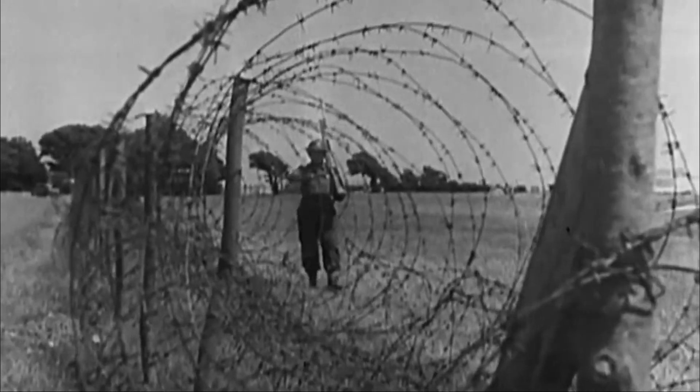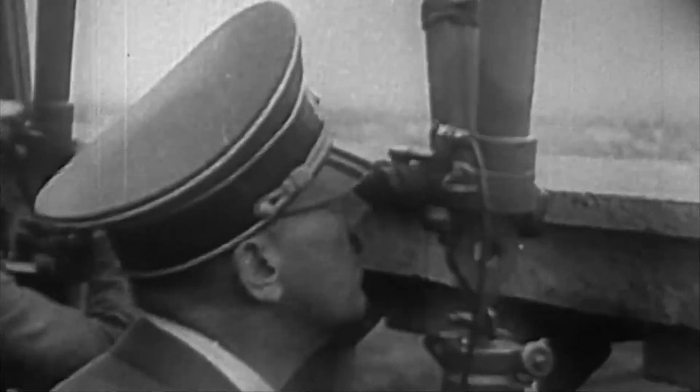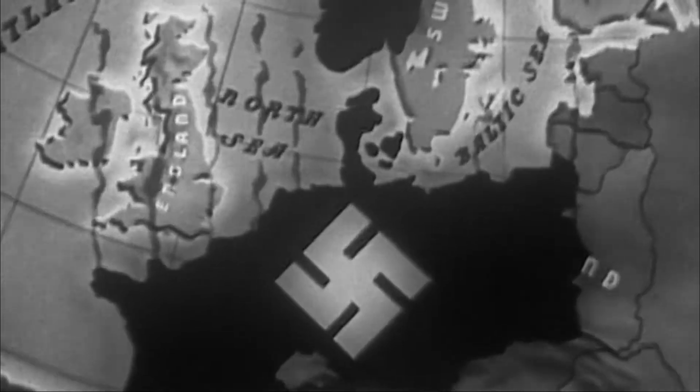It's the summer of 1940 and Britain is fighting for its very survival. The Nazi invaders have steamrolled their way across Europe. With France in German hands, Adolf Hitler prepares for the invasion of the British Isles. Hitler had hoped that Britain would come to terms, so he laid down a plan called Operation Sea Lion. The plan involved tens of thousands of troops crossing the Channel, but it couldn't proceed until the German Luftwaffe controlled the airspace above their invasion fleet. The Battle of Britain was to decide air superiority.